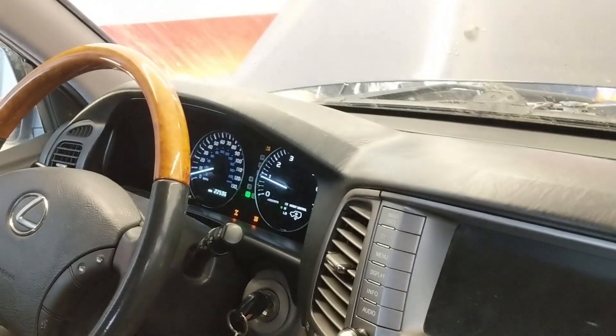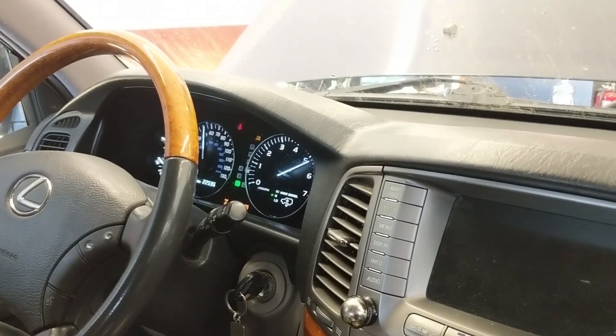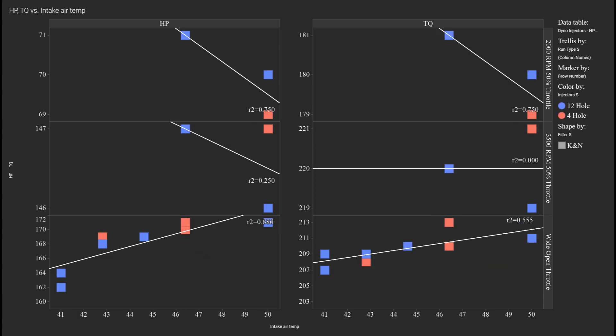Right off the bat, the dyno operator mentioned that hot headers tend to make more power due to improved scavenging of exhaust gases. I was a little skeptical, but his idea seemed to pan out as we went through testing — where we thought the engine was a little warmer, we did seem to make a few extra horsepower. At low RPM, I think the intake temperature overtakes the scavenging effect. As air moves slower through the engine when it's hot, it heats up more — just warmer air. At higher engine speeds, the scavenging effect of hotter exhaust takes over and creates more power.